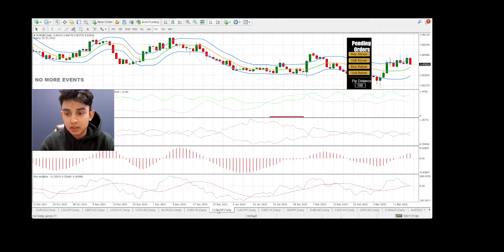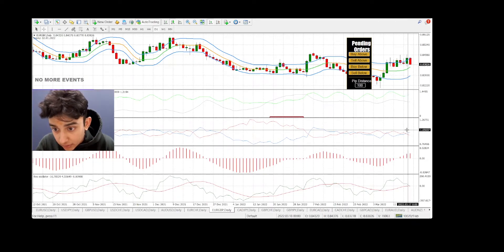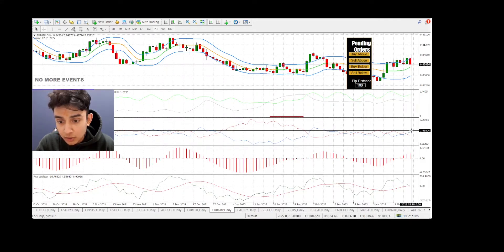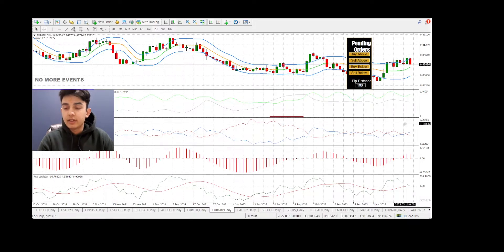GBP — this is a really interesting one. Our Vortex signaled right on this candle here. Our system is telling us to go, but if you look at the Rex oscillator — our exit indicator — it's actually telling us this would be the time to be exiting a trade, had we gotten in a little sooner.